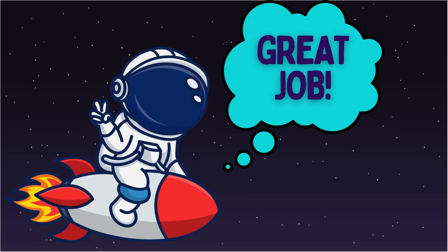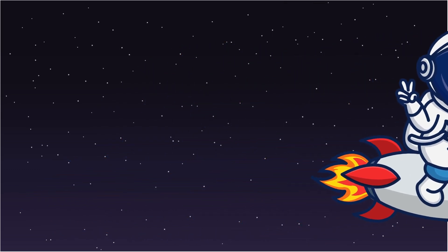Great job, space explorer! You visited all the planets in the solar system.